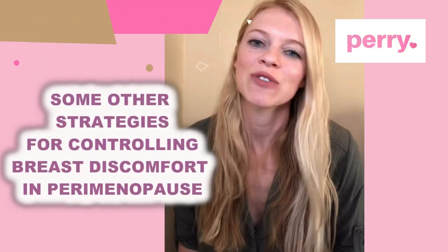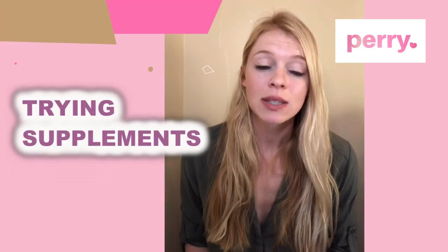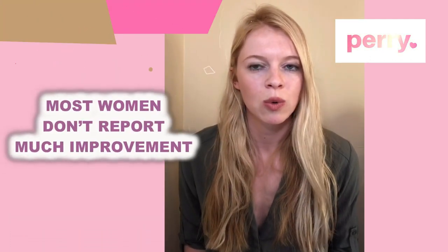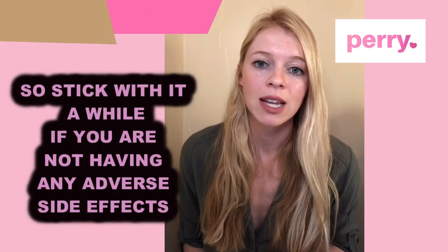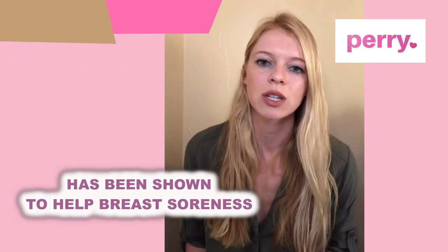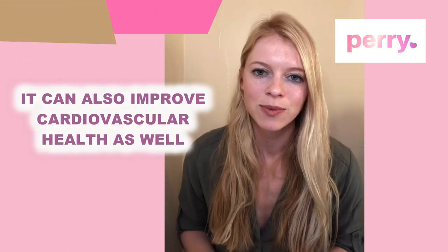Other strategies for controlling breast discomfort in perimenopause include trying some supplements. Some women have had a lot of success with evening primrose oil; however, most women don't report much improvement until after six months of taking it, so stick with it a while if you're not having any adverse side effects. Fish oil has also been shown to help with breast soreness and is a great supplement for cardiovascular health as well.